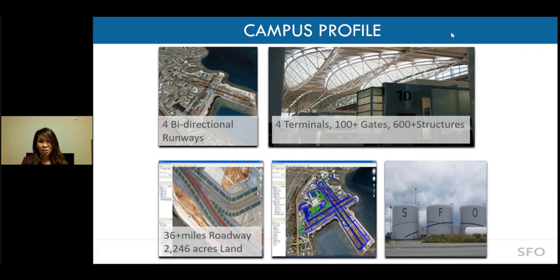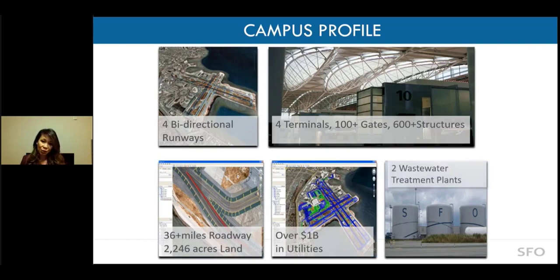Because we're in the business of GIS, we have already mapped over 16.5 million square feet of spaces to date, over $1 billion worth of underground utilities, and even two wastewater treatment plants.